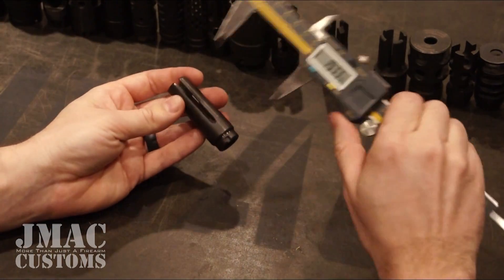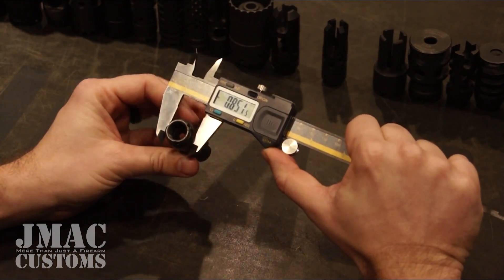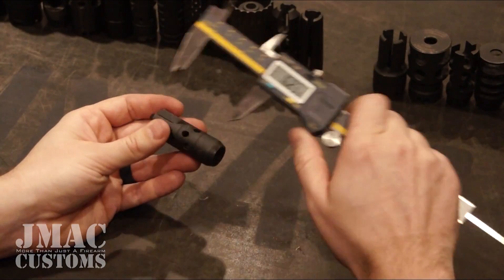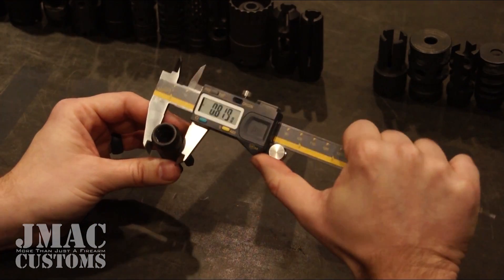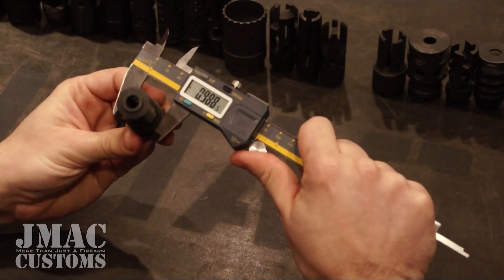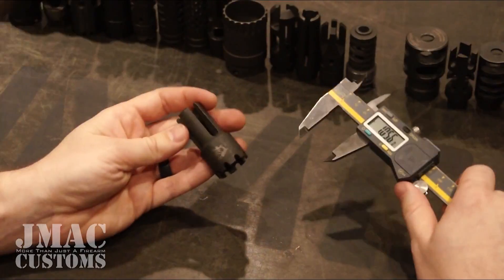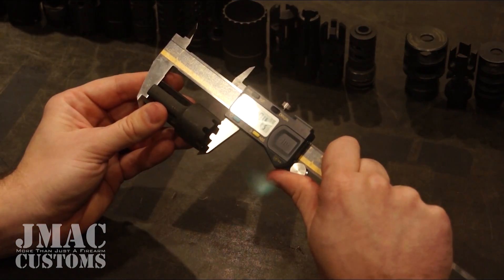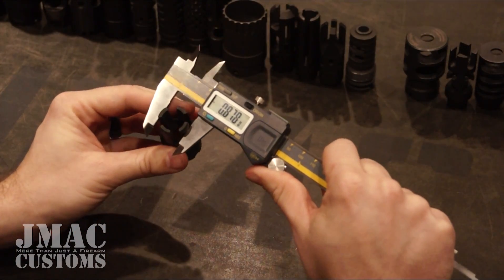Damage Industries 3-pronged Flash Hider: 2.497 length, 0.851 and 0.741 with a taper. M Plus M Muzzle Brake: 2.377 length, 0.819 diameter. Damage Industries Muzzle Brake: 2.249 length, 0.988 and 0.859 diameter. Krebs 4-pronged Flash Hider: 2.184 length, 1.091 and 0.878 diameter.